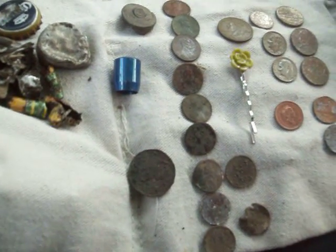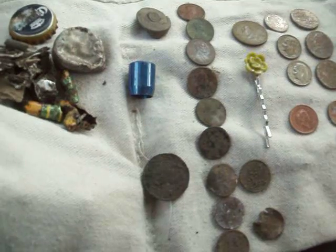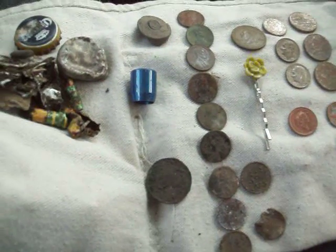Alright diggers, I'm done with my hunts for now. I had to pick up my kid from school, but I thought I'd show you my finds.